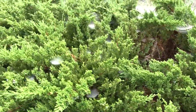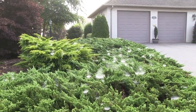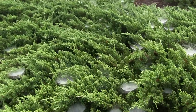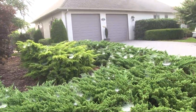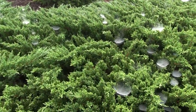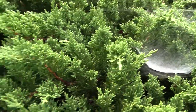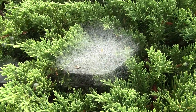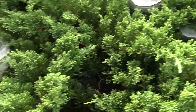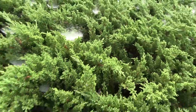Some creature in the middle of the night builds that and gets its little tiny bugs and stuff that it's able to eat. Check that out — just hundreds and hundreds and hundreds of little webs. I guess they're just catching tiny little flying insects, but I don't see the spiders anywhere.